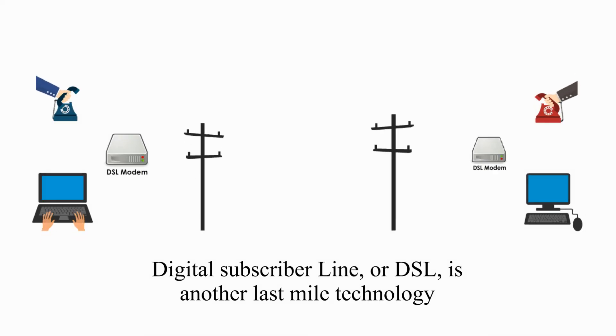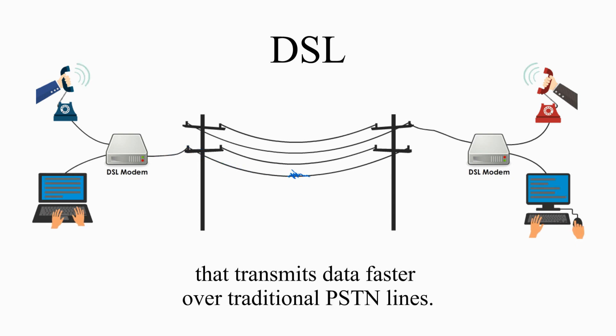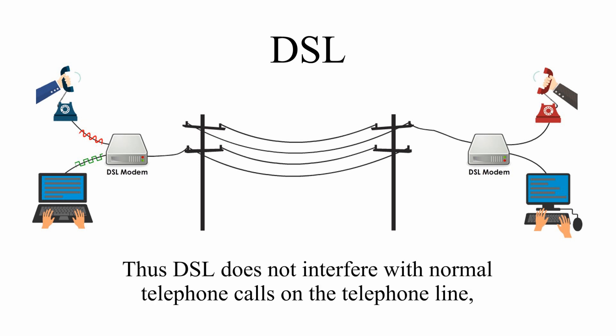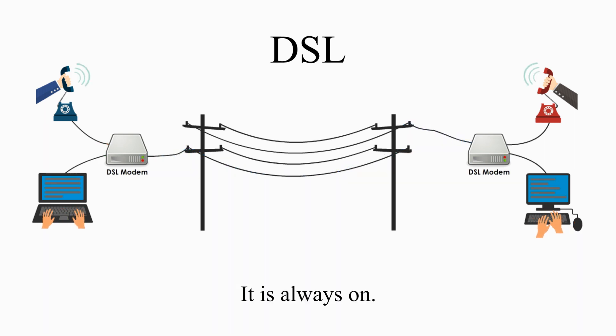Digital Subscriber Line, or DSL, is another last mile technology that transmits data faster over traditional PSTN lines. At home, DSL uses existing telephone line and a DSL modem. The DSL modem separates analog signals of your telephone from digital signals of your computer. Thus, DSL does not interfere with normal telephone calls, and does not require dialing a telephone number to initiate a connection. It is always on.